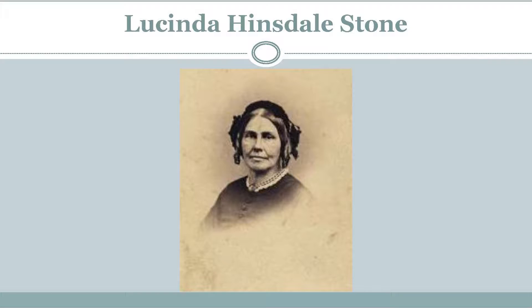Most important among them was Lucinda Hinsdale Stone, the wife of the new Baptist minister and the first president of Kalamazoo College. She taught the women's department for no pay, often with a child or a yellow lab at her feet. The Stones believed in co-education, abolition, and equality of the sexes.